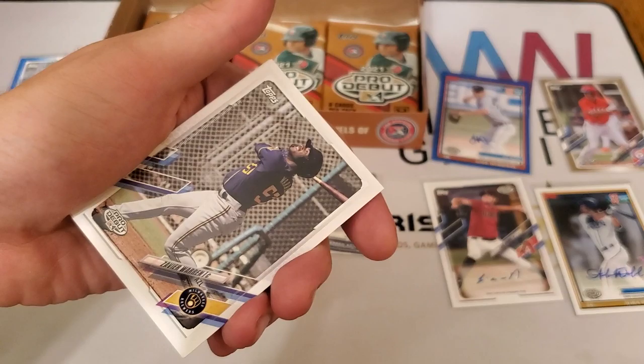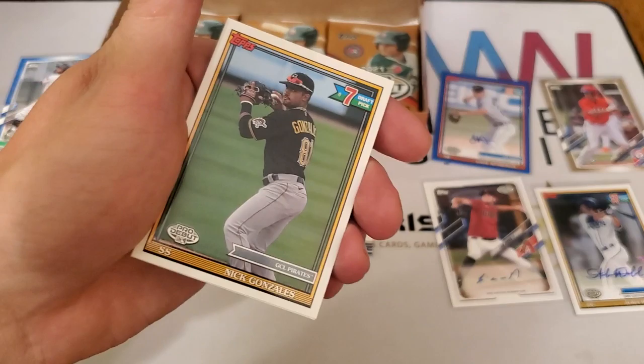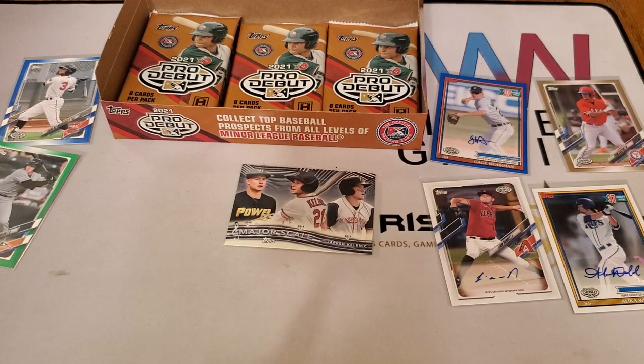We have Michael Siani, Xavier Warren, Nick Gonzalez, and Zach Daniels.